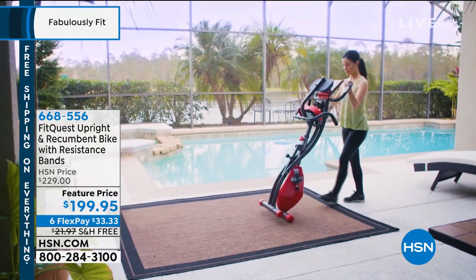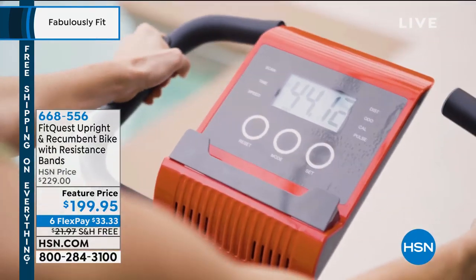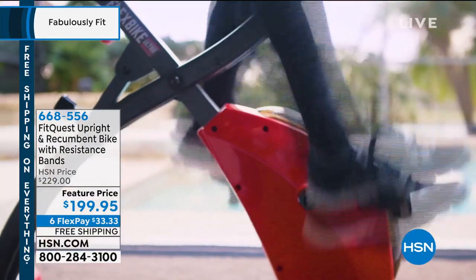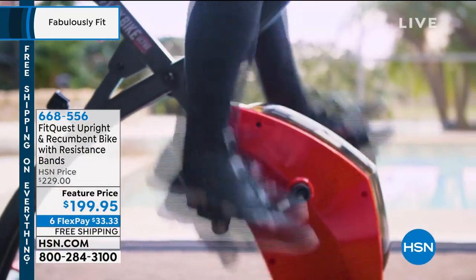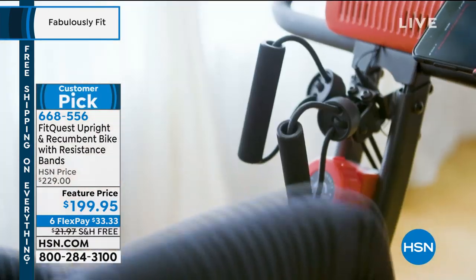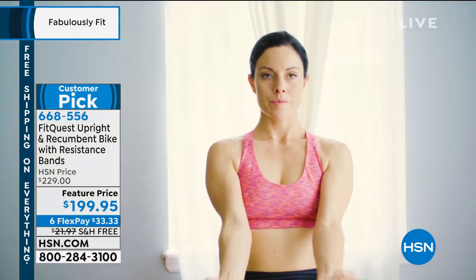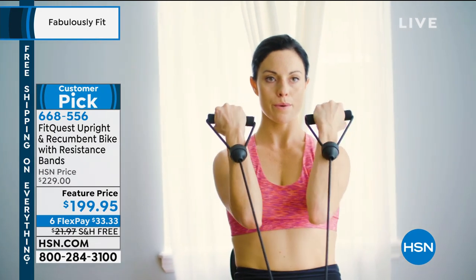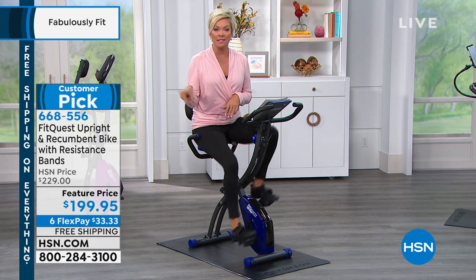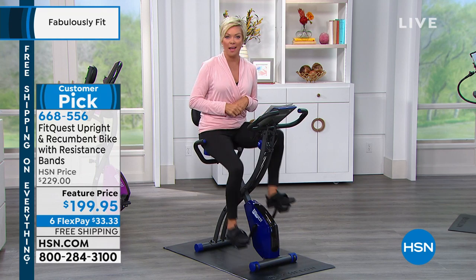There are resistance levels, and you get to engage your upper body — I'll show that in a minute. You can fold it down, wheel it away, and work out wherever you're most inspired. There's a wonderful display giving you all the motivation you need when it comes to calories burned, distance gone, and time spent — all the things that push us to the next level. Those are the resistance bands, built right on board, so you can engage upper, lower, and your midsection at the same time, meaning you can burn more calories in less time.